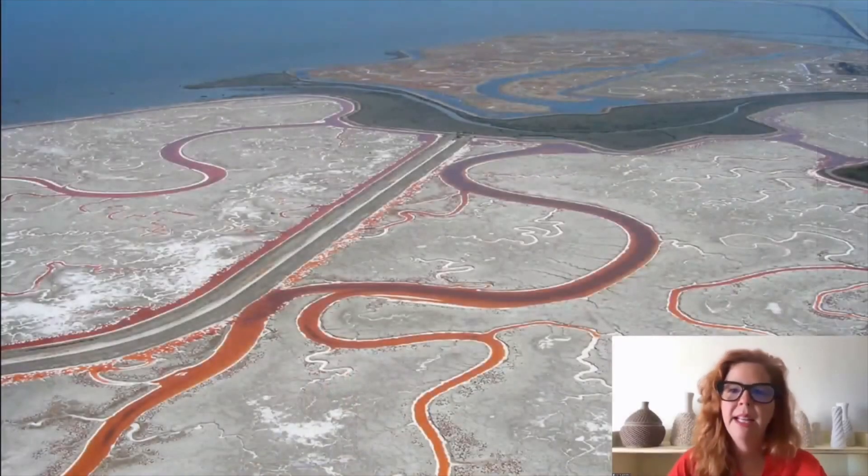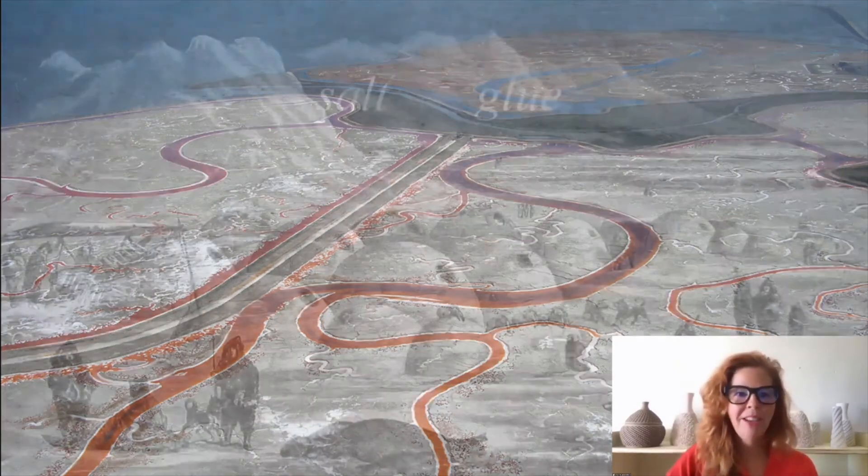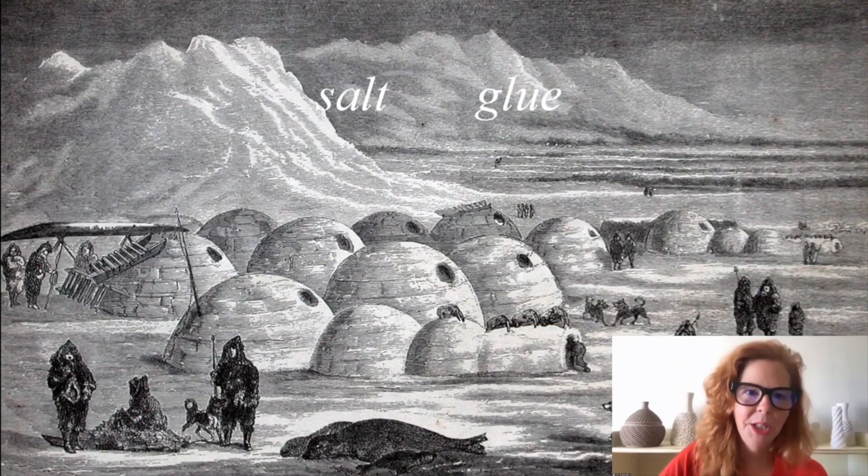These macro categories don't really show the true range of materials people are building with. The company that owns the salt crystallizers in the Bay has given 16,500 acres of land to the government for wildlife redevelopment, and an additional 1,400 acres has been set aside for a residential development of 12,000 homes. They imagined the possibility of bringing salt and glue together to make a salty glue material for construction.